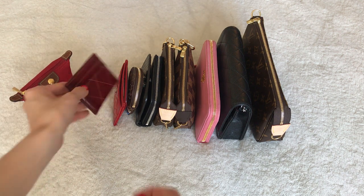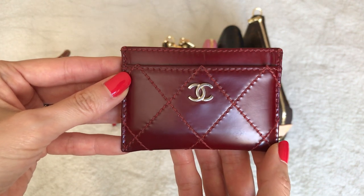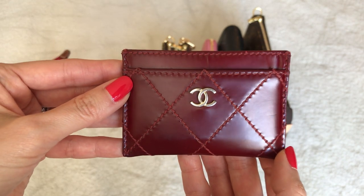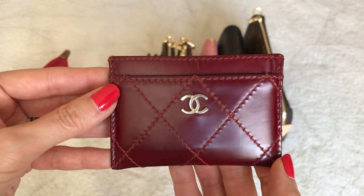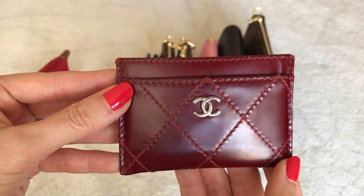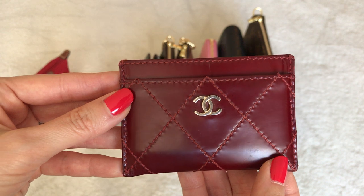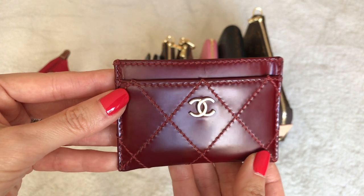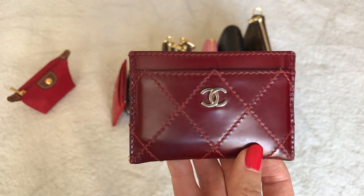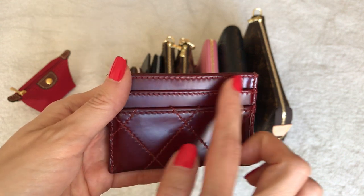My second SLG is a card holder many of you have seen in my earlier videos — this is my Chanel card holder that is between 15 and 20 years old. It's very special to me because my husband actually bought this for me when we were dating, right around the end of my college years. We were walking through Saks Fifth Avenue and I fell in love with it. At the time it was probably about $150 to $200; now these go for closer to $450 to $500 — talk about Chanel price increases.